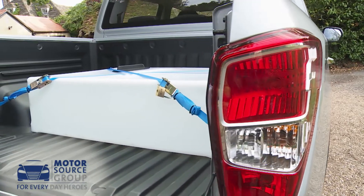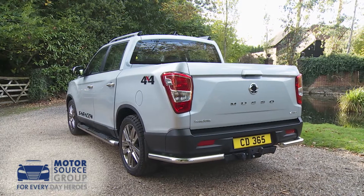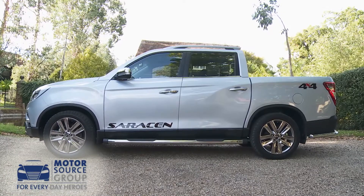As for loading practicalities, in the cargo area you've got 1,300 millimetres of load bay length, 560 millimetres of load bay height, and a load bay width that's a maximum of 1,500 millimetres, narrowing to 1,100 millimetres between the wheel arches.